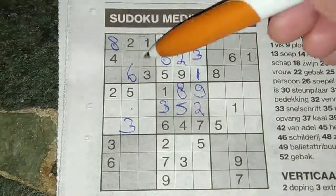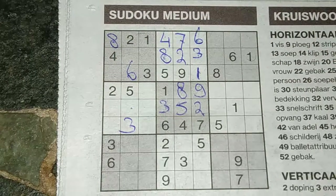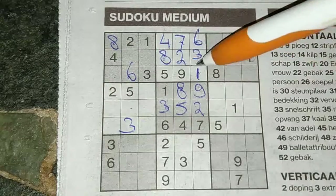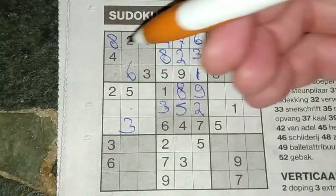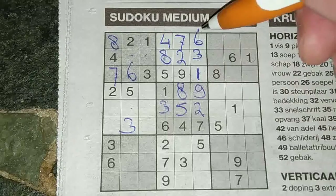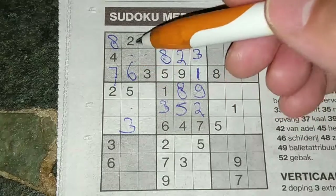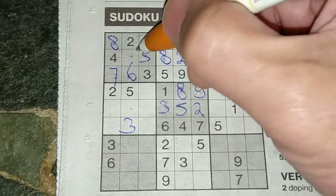These three boxes — the missing numbers here are nine, five, and seven. I see here a nine and a five, so this must be a seven. This is a pair: nine and five, nine and five. I see a five, so no five there — five must be here and this must be a nine.